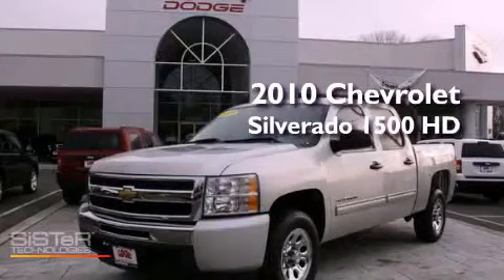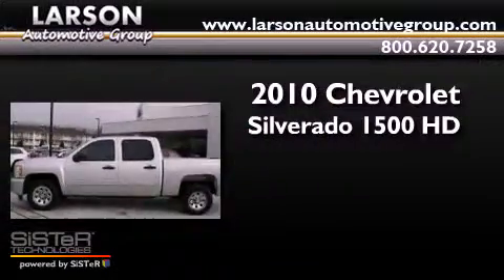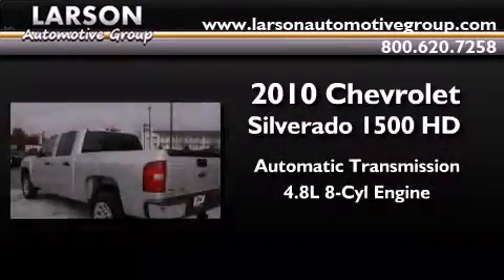This is a 2010 Chevrolet Silverado 1500. This truck has an automatic transmission and a 4.8-liter V8.